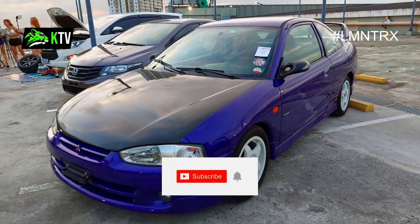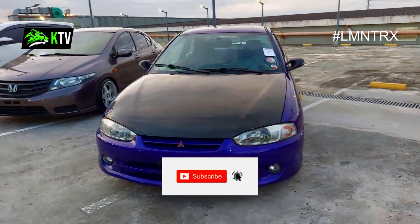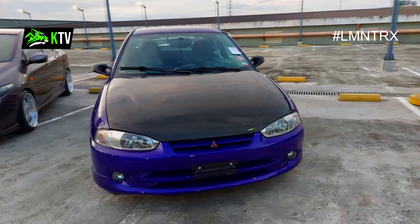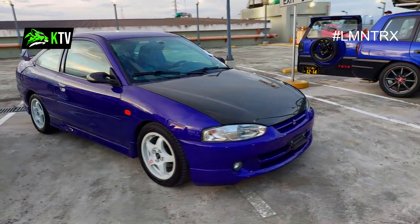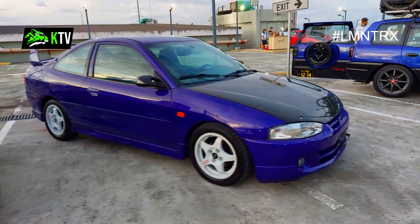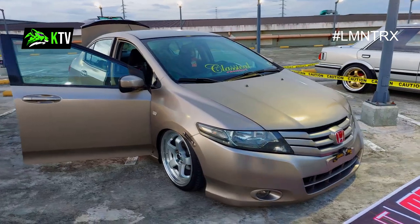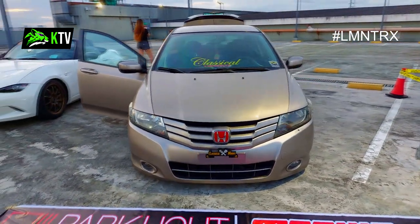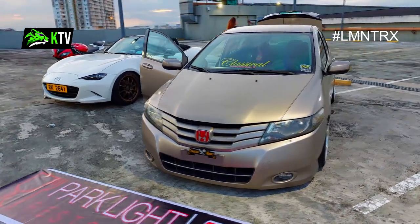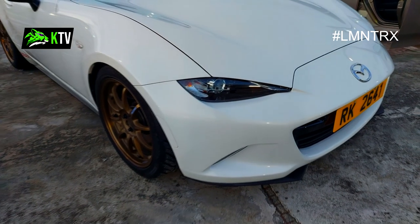Moving on is this purple two-door Mitsubishi Lancer. Nowadays I rarely see them on the streets, but what makes it a gem is that it's a two-door car. I hope Mitsubishi revives the Lancer series — we badly need them. Oh, another Honda City sighted, a stance-modified project by Classical Works, and there's a clip between the bumper and fender — comment down below to enlighten me on that.